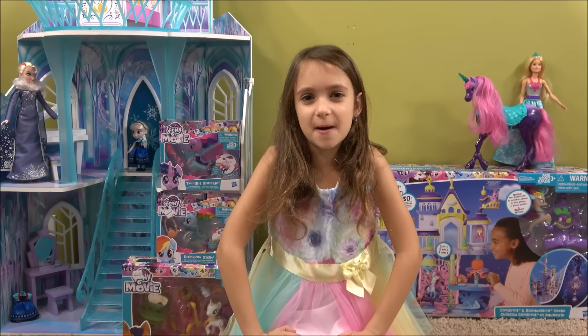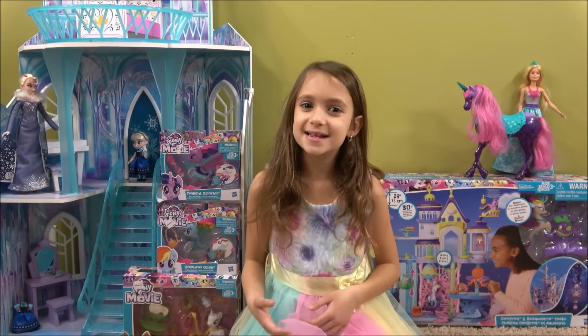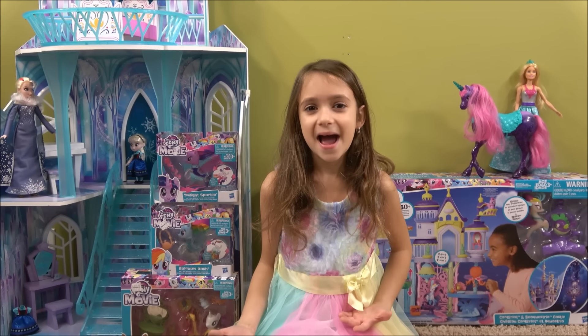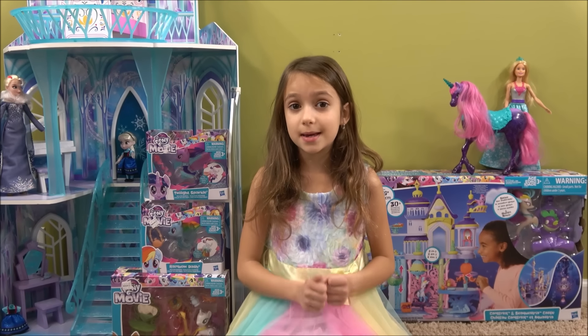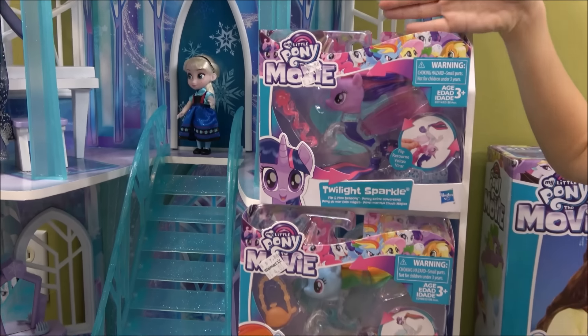Hi everybody, welcome to Princess Fun Place! Today we will be playing with My Little Pony and Disney Princess toys. I am so excited because we have these really cool My Little Pony sets over here.